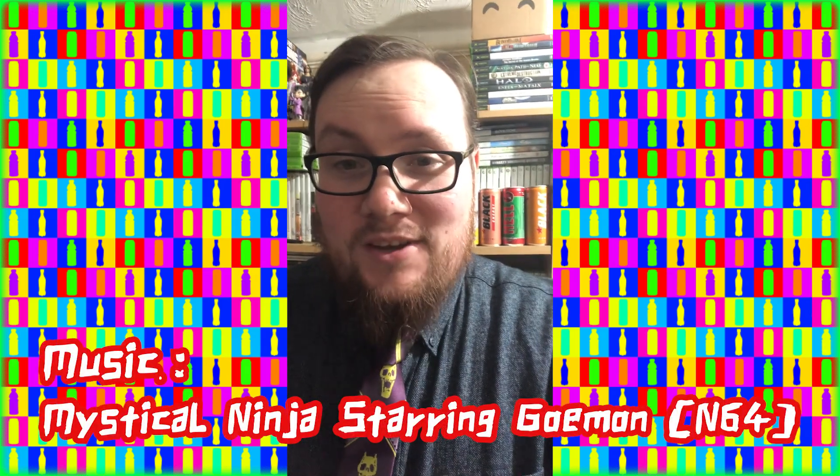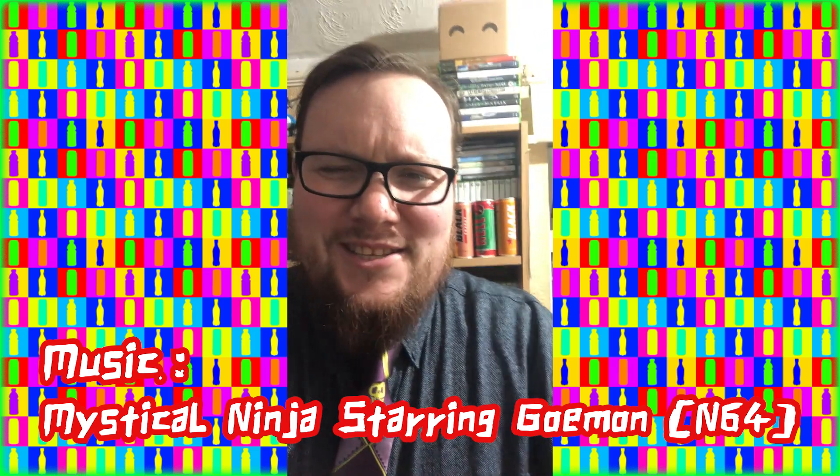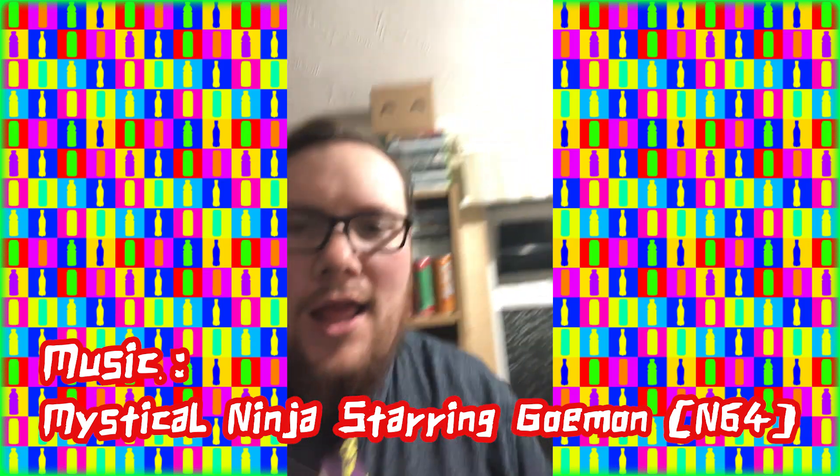I have some energy drinks behind me. I'm just going to pick one. And I know exactly which one I'm going to pick — I'm making it sound like it's going to be a surprise, but I know exactly which one I'm going to pick. And that's this one: the Red Bull Winter Edition Iced Vanilla Berry.